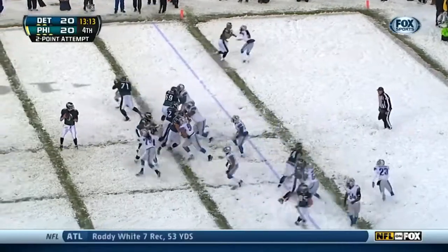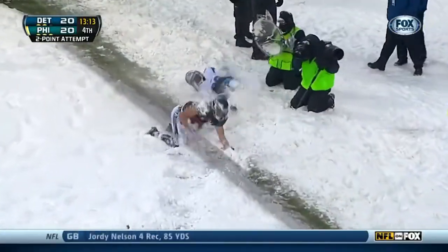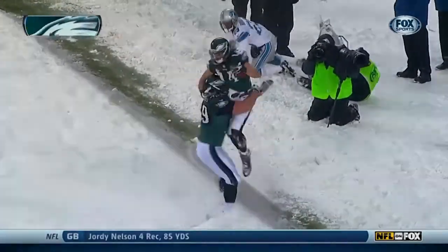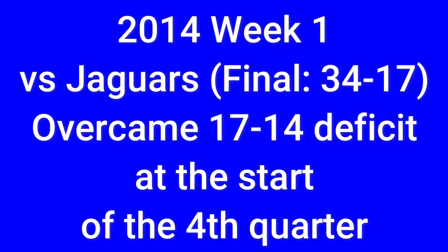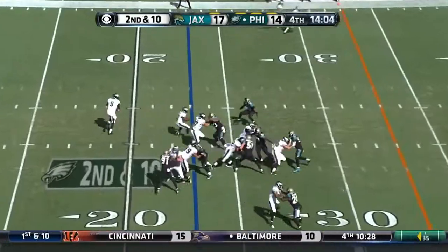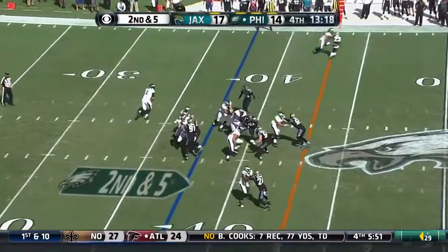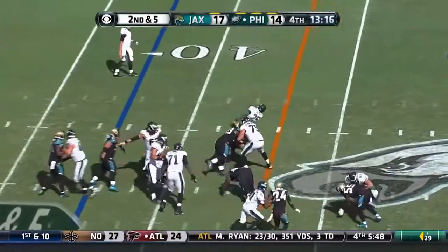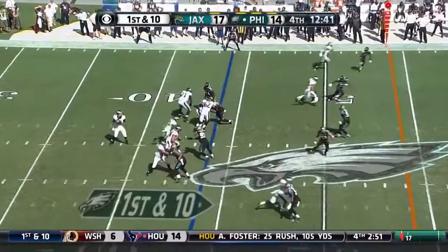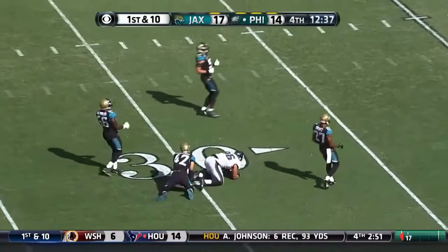Pacing in motion. Blitz coming — Foles! What a catch! Two-point conversion — it's Cooper! It's Philadelphia. They're down by six. Foles to Matthews. The Eagles aren't as fast. Foles to Hurts — he's wide open! Into Jacksonville territory.